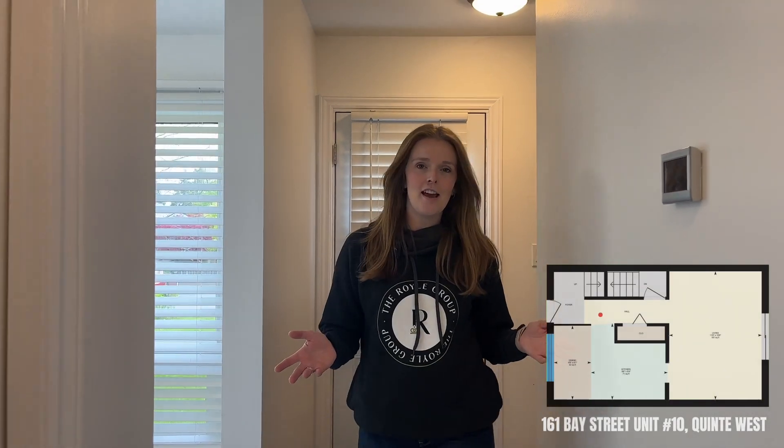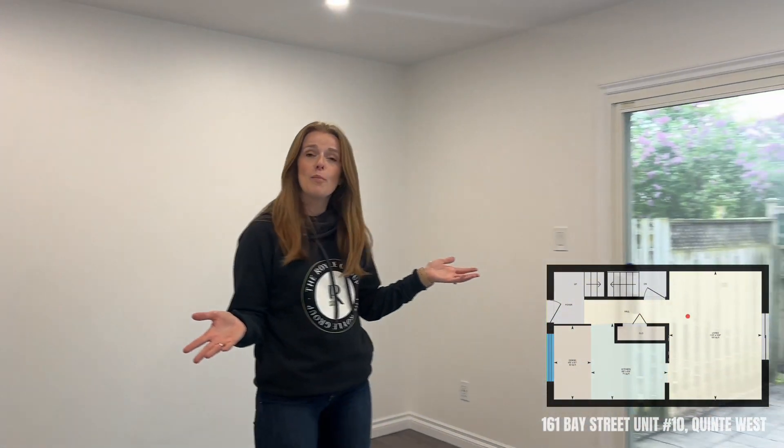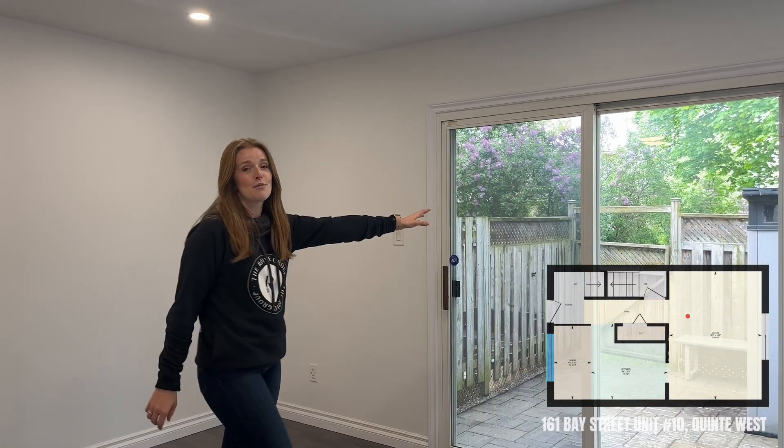Imagine coming home at the end of a long day. You hang your coat in this double front hall closet and you come into the living room, have a seat on the couch and kick your feet up and watch a show — or maybe you head out to the backyard to throw some burgers on the grill.